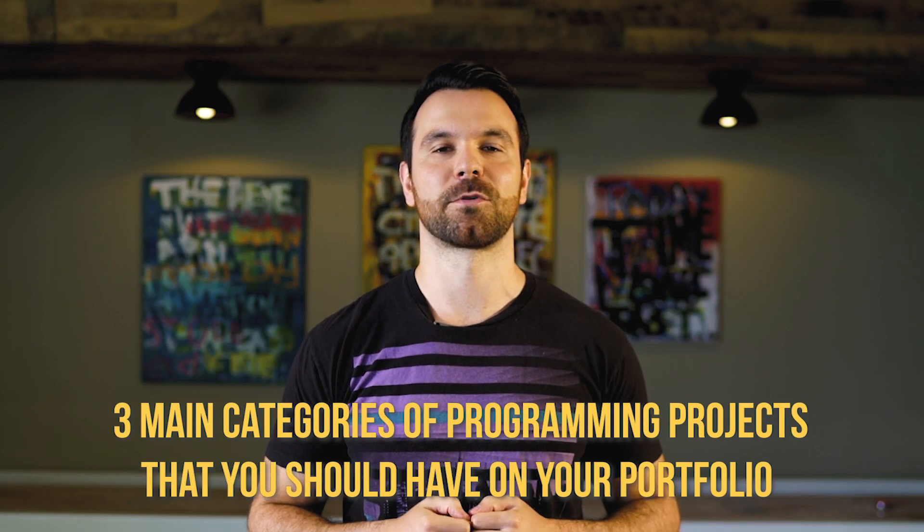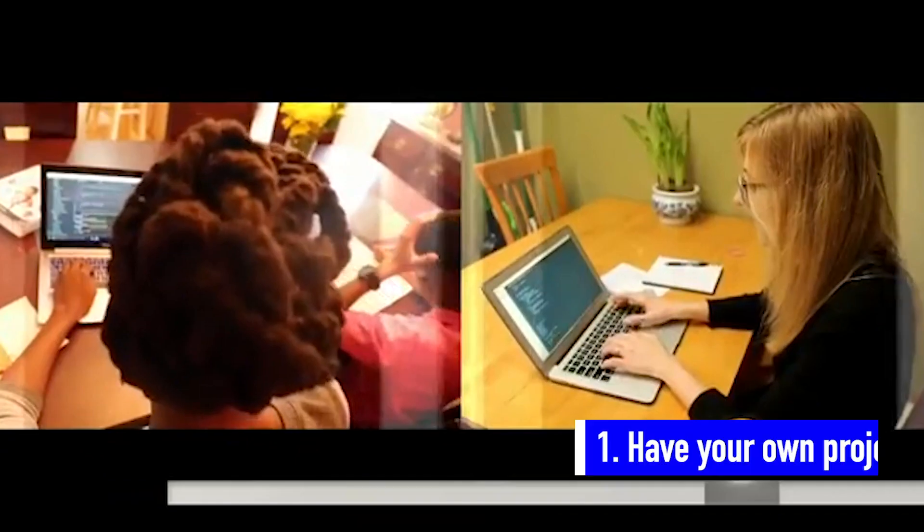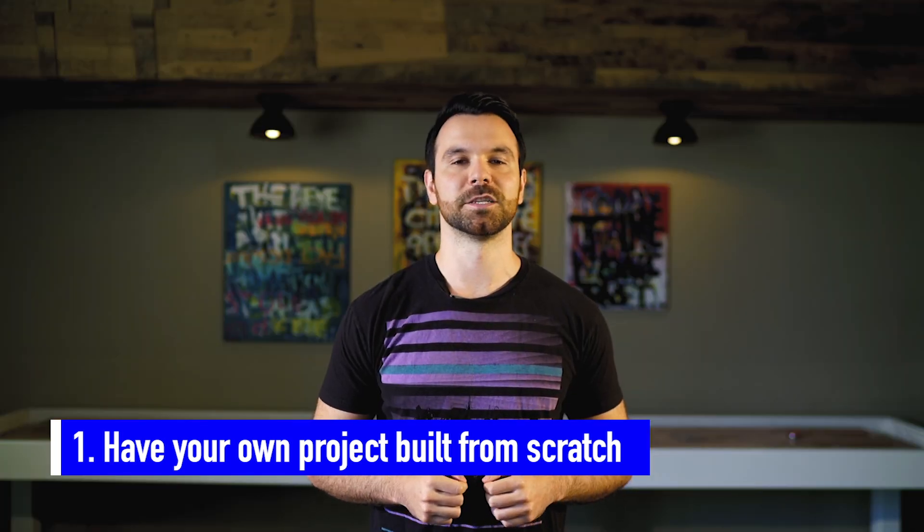There are three main categories of programming projects you should have in your portfolio. First, you should have a project you built on your own from scratch. This will demonstrate your ability to work autonomously and build something from the ground up. The second category is a legacy project. When you join a company, you'll be maintaining existing code, so demonstrating your ability to learn the codebase quickly and build additional features on top of it is critical.